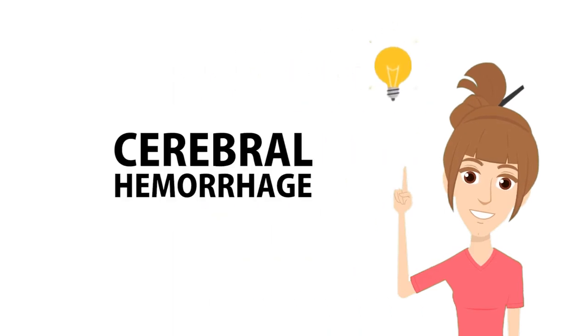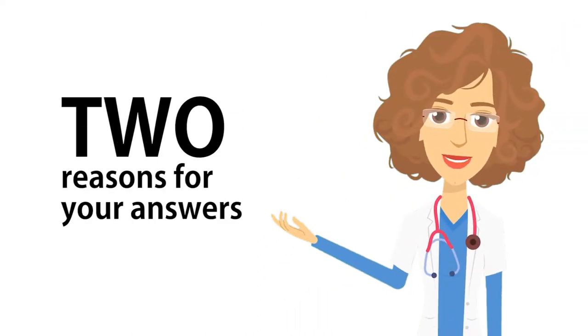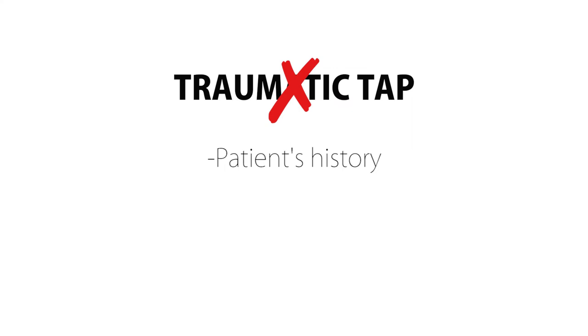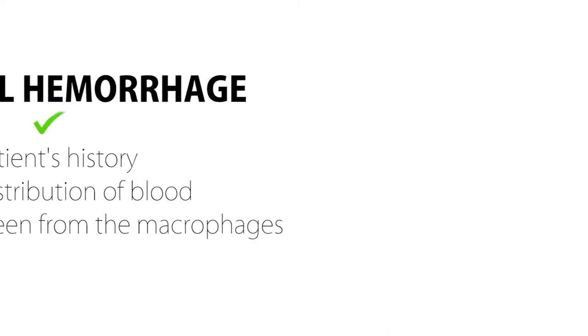I think it's cerebral hemorrhage, as it has the presence of erythrophagocytosis. Give me two reasons for your answer, because it could also be due to traumatic tap. I believe traumatic tap is not an issue here. The patient's history and the even distribution of blood could be a good implication that it is from a cerebral hemorrhage, even the ingested RBCs seen from the macrophages.